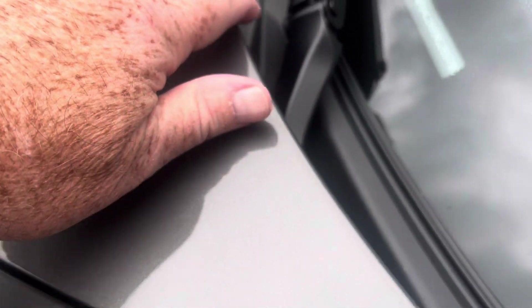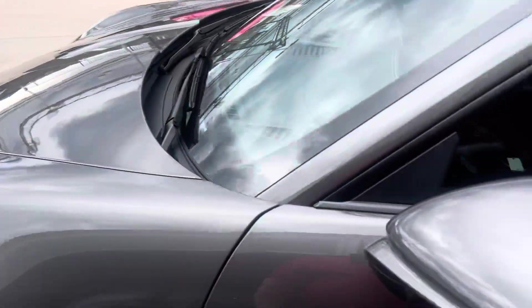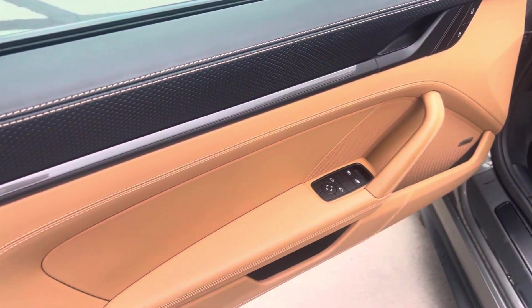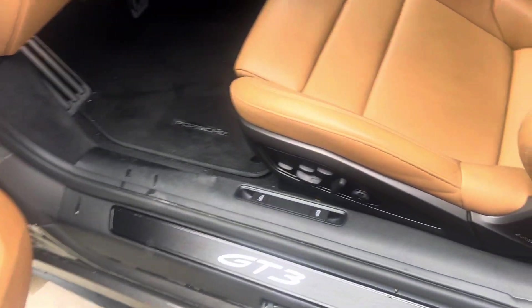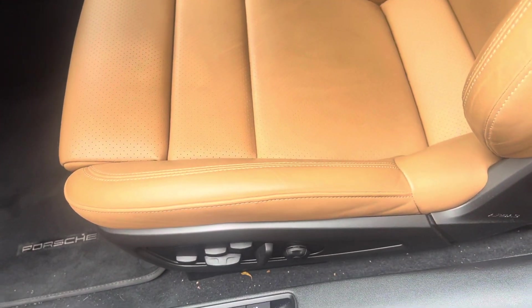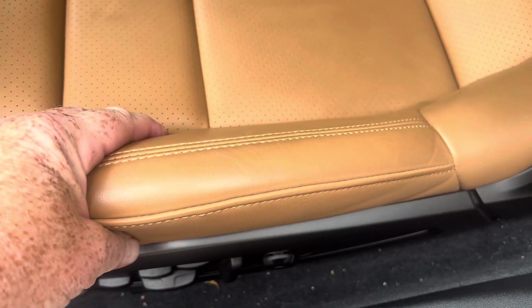PPF covering the whole hood and front fenders. Take a look inside — it's a gorgeous interior, 18-way seats, which is awfully nice. You get the two buttons down here which allow for adjusting the bolsters around your hips.